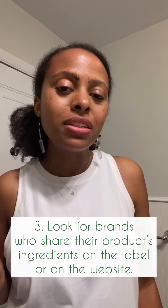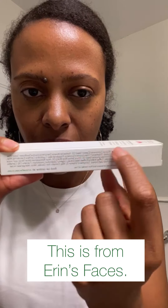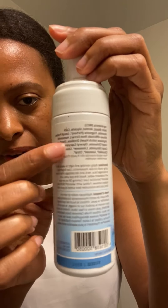Look for companies that are not resistant to sharing their ingredients on the product. If a company is hesitant or doesn't freely list the ingredients on the label or website, that makes me give them a side eye. Any company you should be buying from should not be hesitant. I have a concealer here — it has the full ingredient list right on there. Even Weleda prints them in bold lettering so you can read and Google them.